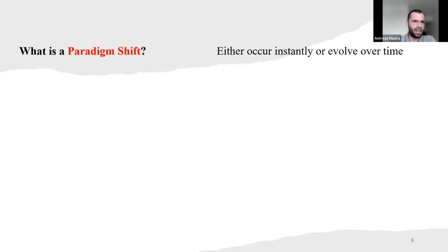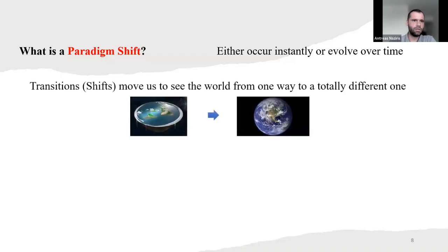So what's a paradigm shift? These paradigm shifts either occur instantly or evolve over time. The transitions — or shifts — not being aligned with a paradigm shift moves us to see the world from one way to a totally different one. People in the old days thought the world was flat, and yes, with some experiments, some exploration of the Earth, we found out how our Earth and other planets are formed.